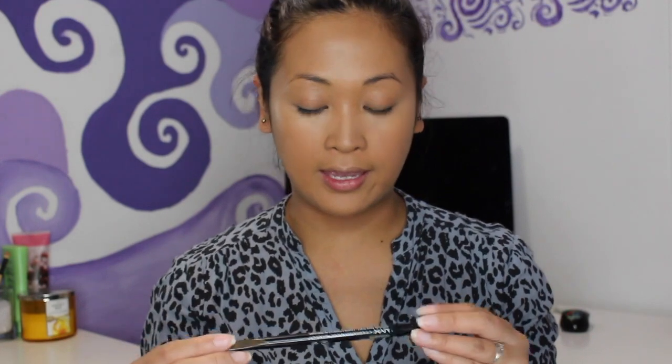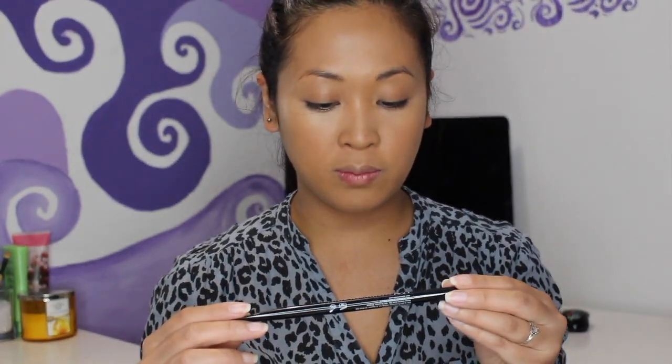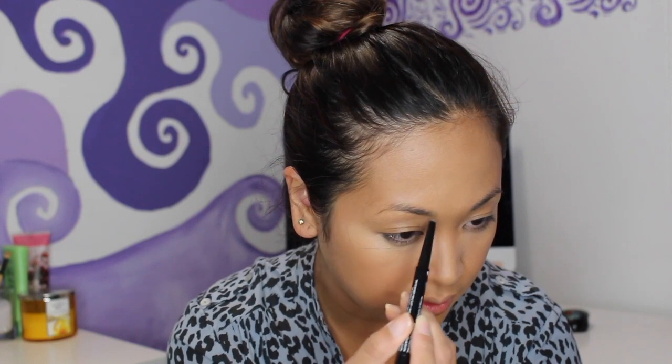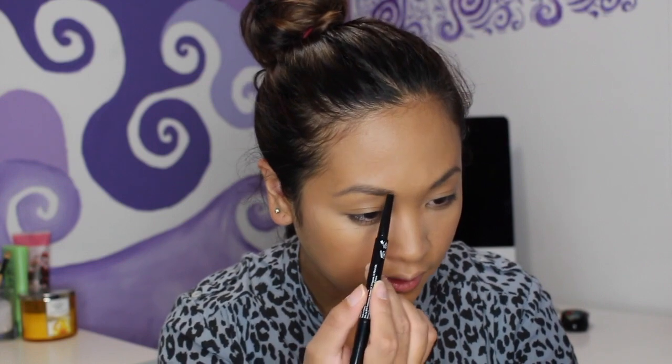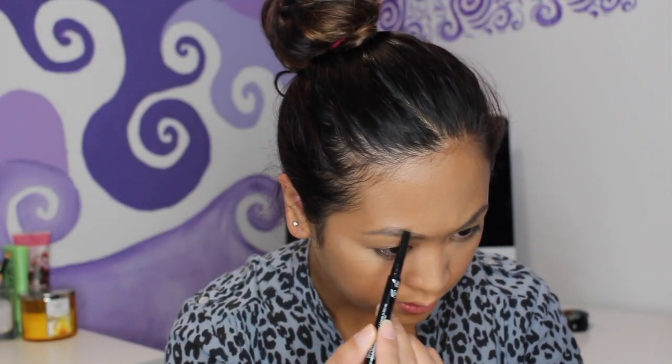When I went to NYX I also picked up a brow pencil — the Precision Brow Pencil. I got it in the shade taupe. The other side has a spoolie, which is pretty standard for brow pencils. I'm just going to quickly fill in my brows. I feel like it doesn't give a lot of pigment and it's more on the harder side, not soft at all.